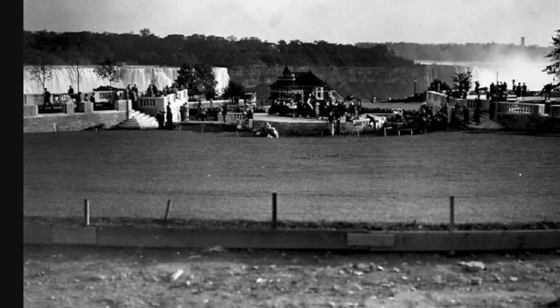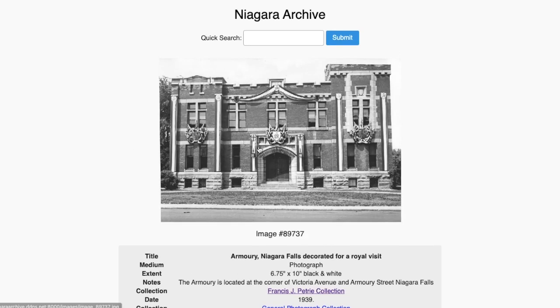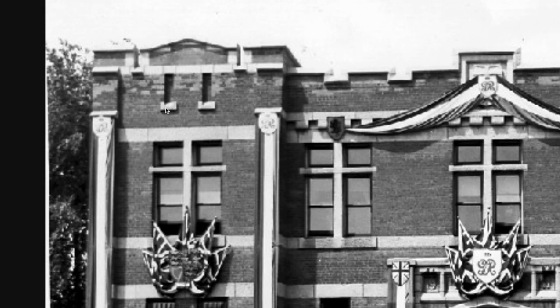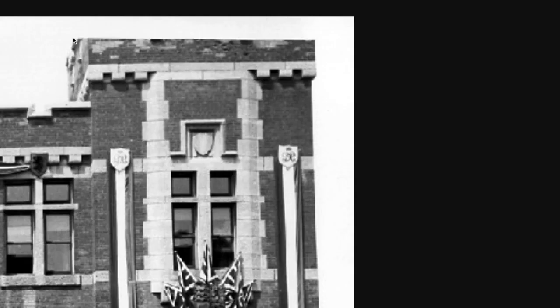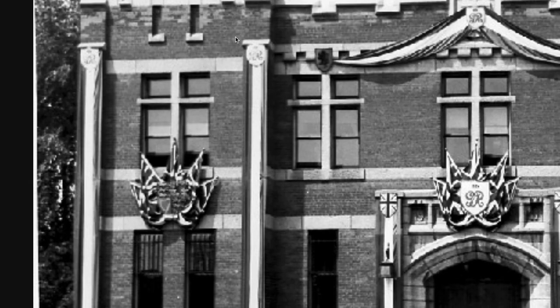This is called 'Armory Decorated for a Royal Visit' — 1939. This is a miniature model; it's not supposed to look like that. And for some reason it's cropped up here even though it continues at the top and the rest of the photo goes all the way to the edge.